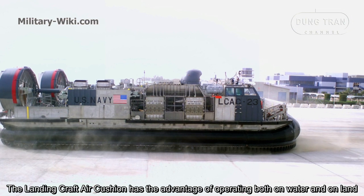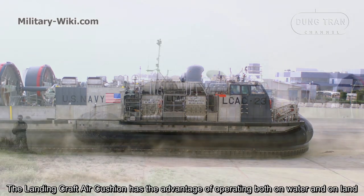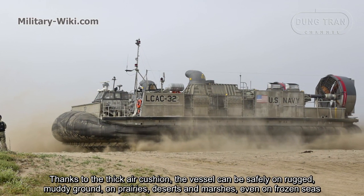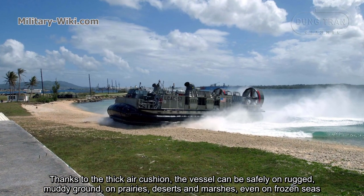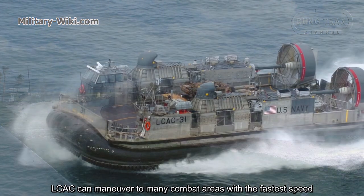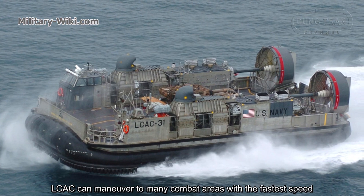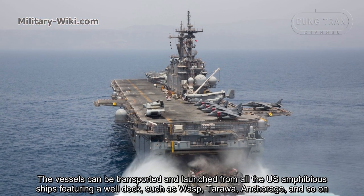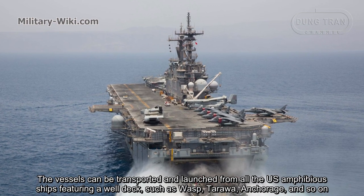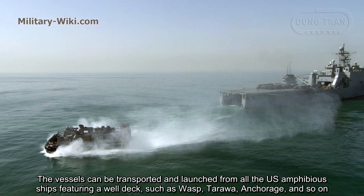The Landing Craft Air Cushion has the advantage of operating both on water and on land. Thanks to its thick air cushion, the vessel can safely traverse rugged and muddy ground, prairies, deserts, marshes, and even frozen seas. The LCAC can maneuver to many combat areas at the fastest speed. The vessels can be transported and launched from all U.S. amphibious ships featuring a well deck, such as Wasp-class, Tarawa-class, Anchorage-class, and others.